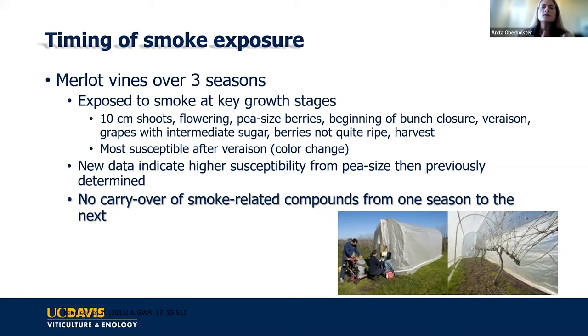From veraison to ripeness, there is a slow decrease in enzyme activity and glycosylation, but there's no such thing as an overripe berry that isn't sensitive. If you have a berry on the vine, there's some sensitivity there. I also sometimes hear that smoke is going to be in the soils and carry over to the next season—there's no data to support that. These volatile phenols absorb onto leaves and grapes but do not overwinter. Sites with smoke exposure three years running showed no impact in smoke-free years.